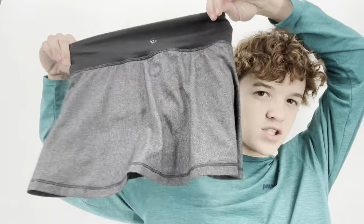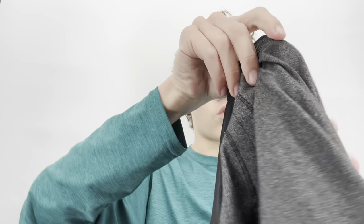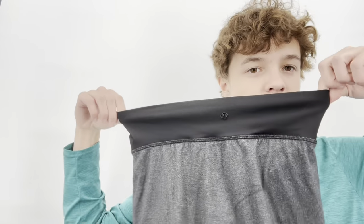This is another Lululemon — a skort, size 4. It's really tiny. This was also $5. Lululemon on the sale rack is usually always $5. I can pay that unless it's a tank top — I've left some of those behind.